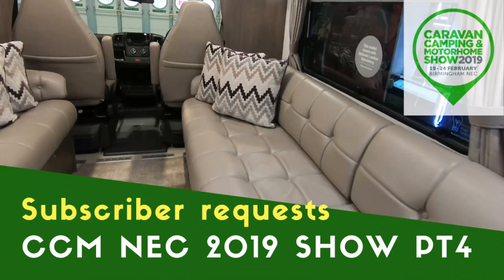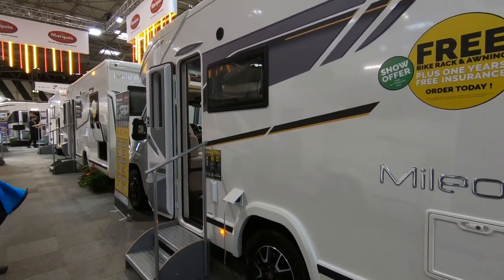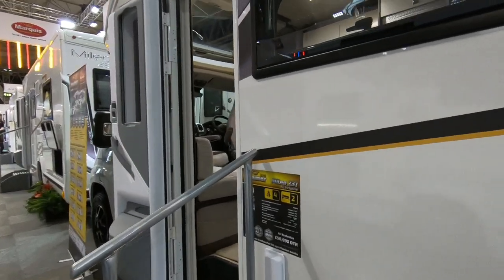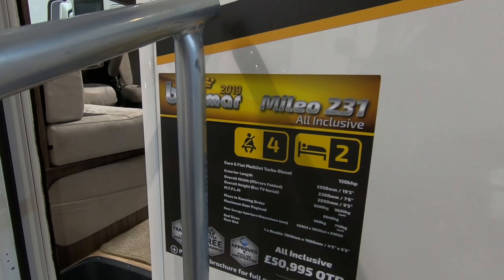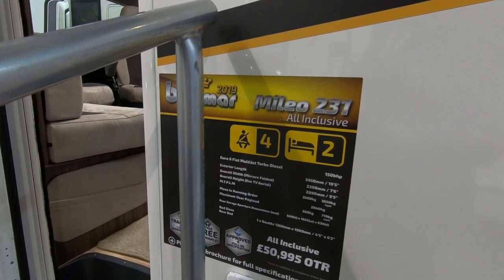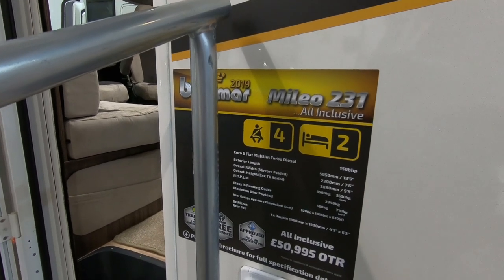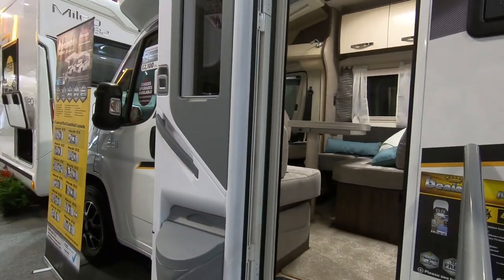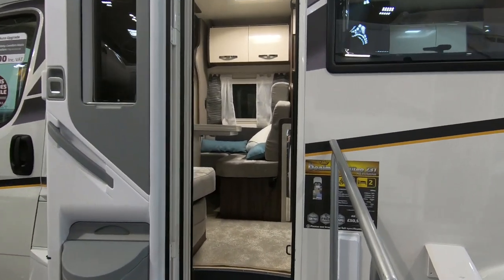We're on the Marquis stand and Tim Englefield wanted us to look at the Melio 231. Four berths, two sleeping, four seatbelts, 150 bhp engine. It's under six meters — there's an option on 3650 but this is 3500 which gives you a 560 kilogram payload. That's not bad. This is the French bed version.